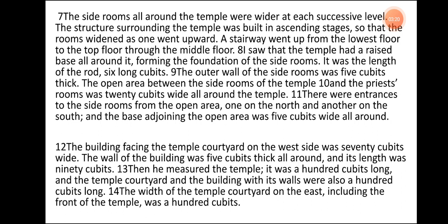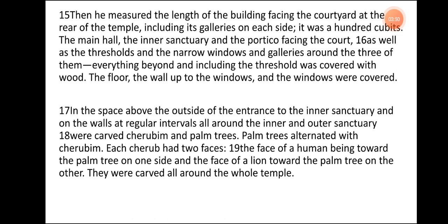The building facing the temple courtyard on the west side was 70 cubits wide. The wall of the building was 5 cubits thick all around and its length was 90 cubits. Then he measured the temple. It was 100 cubits long, and the temple courtyard and the building with its walls were also 100 cubits long. The width of the temple courtyard on the east, including the front of the temple, was 100 cubits. Then he measured the length of the building facing the courtyard at the rear of the temple, including its galleries on each side. It was 100 cubits. The main hall, the inner sanctuary, and the portico facing the courts, as well as the thresholds and the narrow windows and galleries around the three of them — everything beyond and including the threshold was covered with wood.